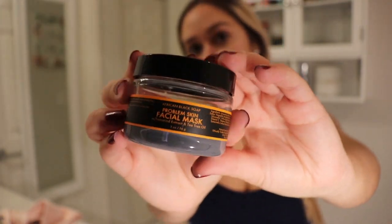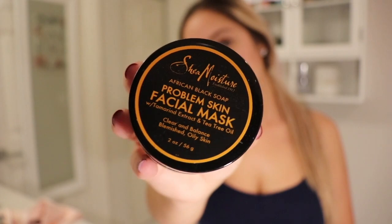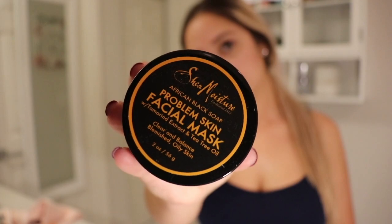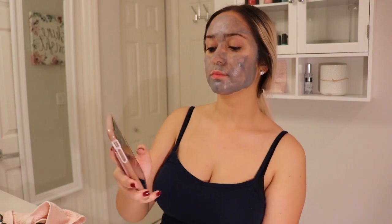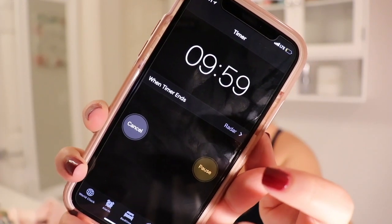Now I usually do a mask once a week. I can never do more than that because for some reason they make me break out. So I am currently using the Shea Moisture Problem Skin Facial Mask. Once I apply it all over my face, I am going to wait 10 minutes and I am the type to get very impatient when I have a mask on.